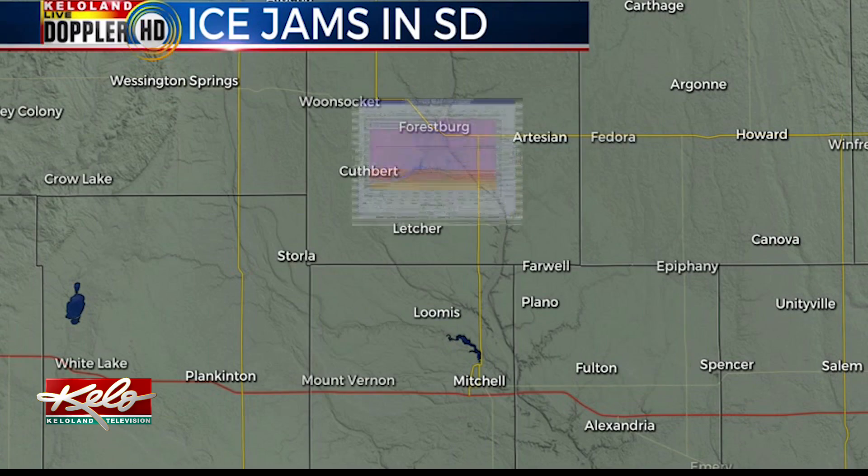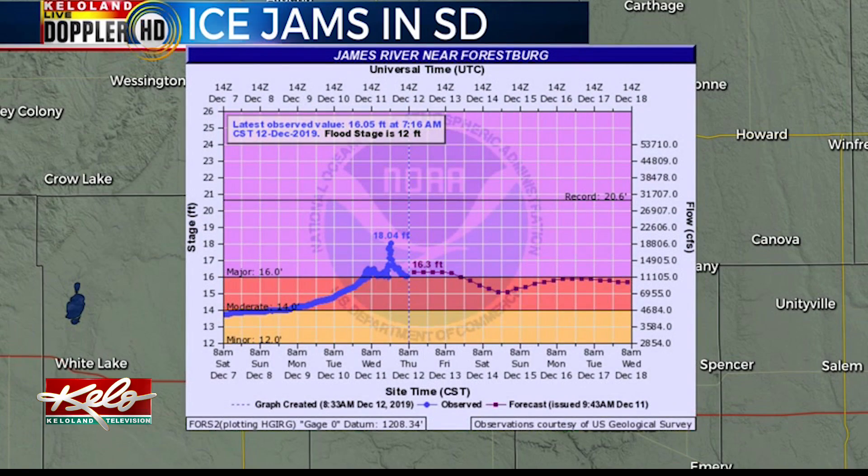Only this time, it's not the heavy rain causing the problems — it's the extremely cold Arctic air that has been sitting over KELOLAND the last few days. Some river gauges in southeast South Dakota indicate that ice jams are causing the rivers to rise.